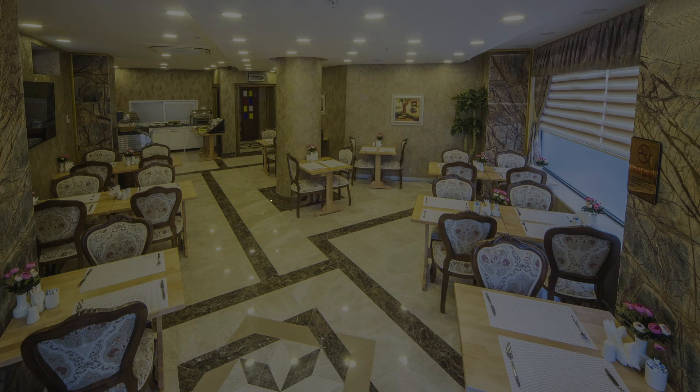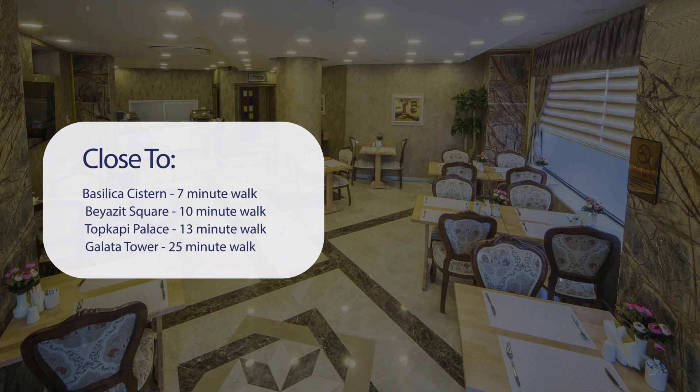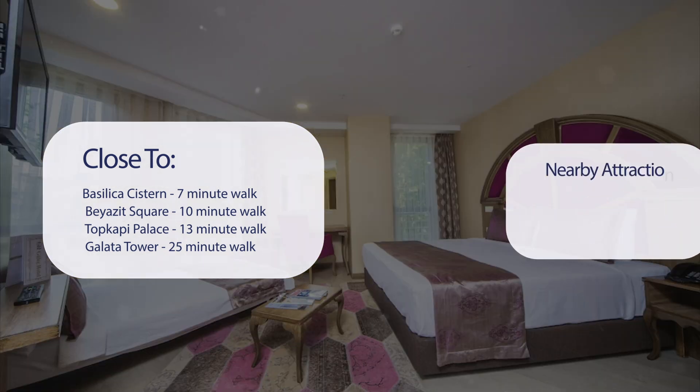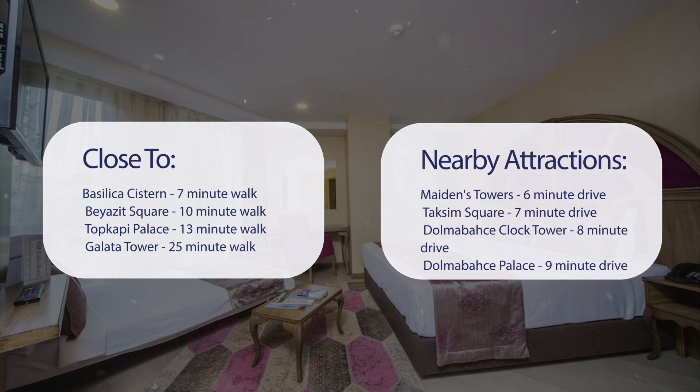It has a pretty good location. It's pretty close to Basilica Cistern, 7-minute walk; Bayazit Square, 10-minute walk; Topkapi Palace, 13-minute walk; Galata Tower, 25-minute walk. Also close to attractions like Maiden's Tower, 6-minute drive; Taksim Square, 7-minute drive; Dolmabahce Clock Tower, 8-minute drive; and Dolmabahce Palace, 9-minute drive.